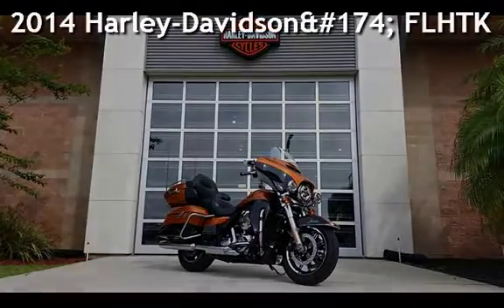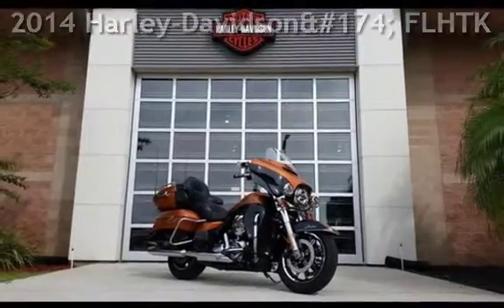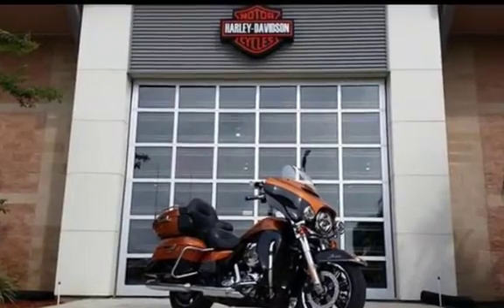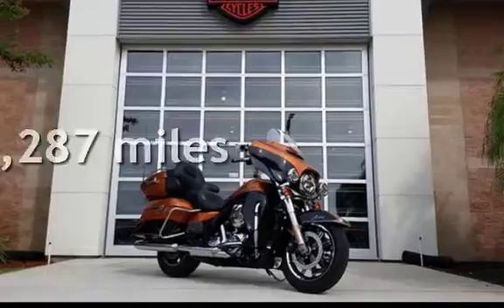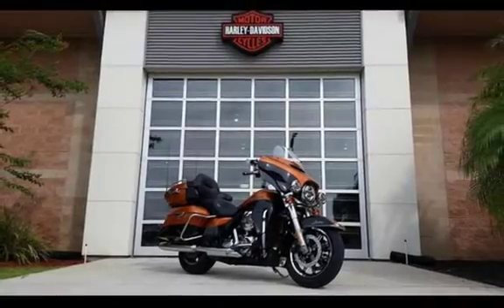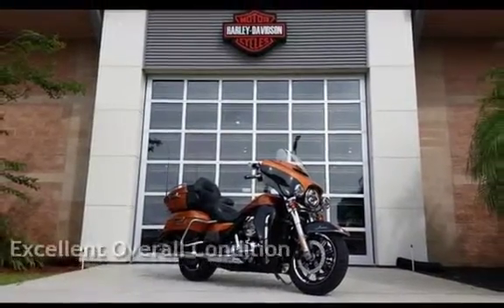Presenting a pre-owned 2014 Harley-Davidson FLHTK Electric Glide Ultra Limited. This motorcycle has an engine. This Harley-Davidson is a great value with less than 16,000 miles on the odometer. This vehicle is in excellent overall condition.